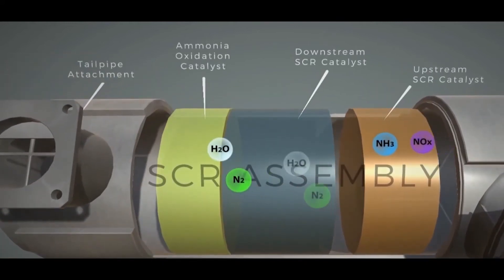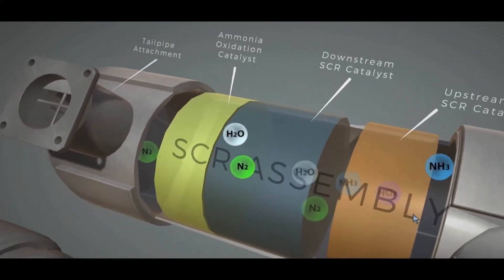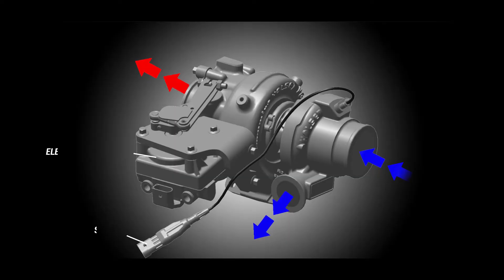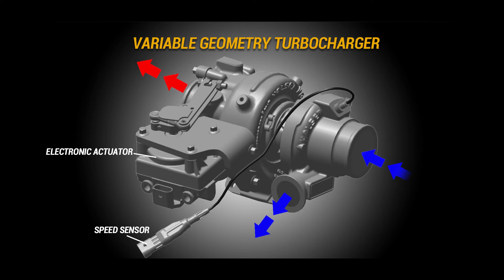Using SCR also provides a dynamic reduction in EGR, equating to a reduced intake and exhaust soot levels. Another feature is the proven VGT, variable geometry turbocharger. This turbo is similar to the VGT found on the D61-24; however, the D51-24 turbo is electrically actuated.